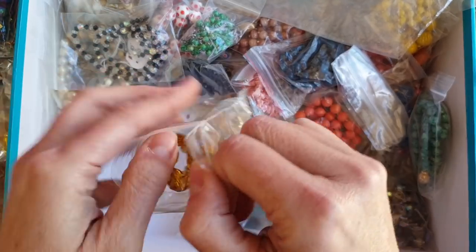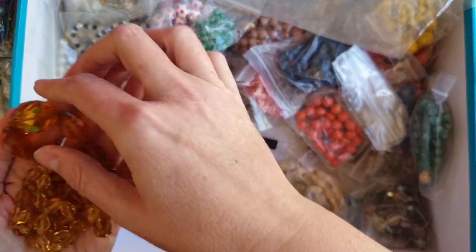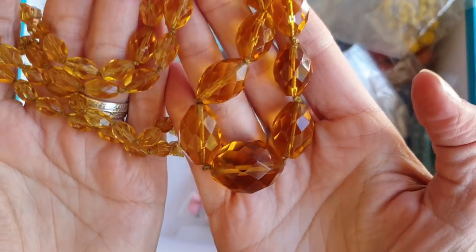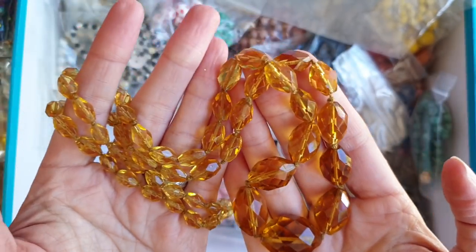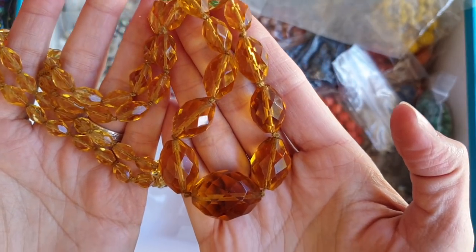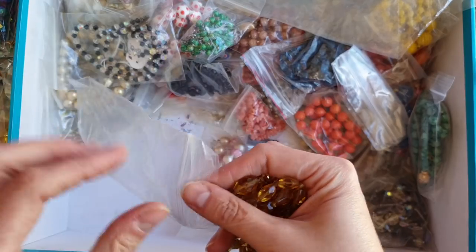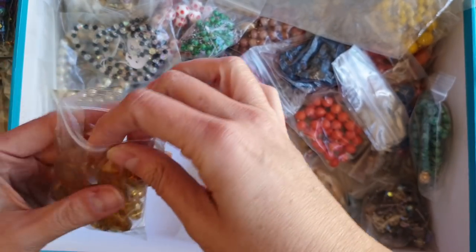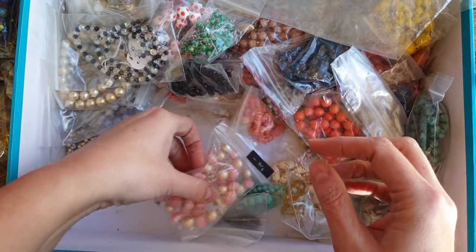It's another faceted glass, this one's more of a beer bottle colour. Nice long one, beautiful. Absolutely lovely. I mean retail — there's got to be $500 worth of necklaces in here retail if you were to go buy them. So I'm very, very happy with this lot.